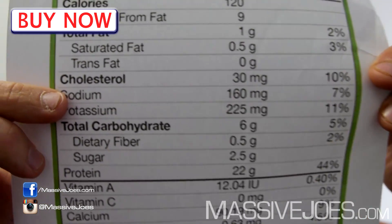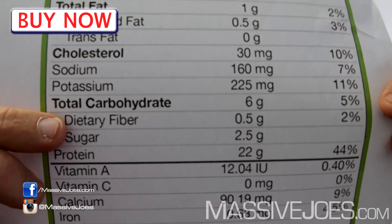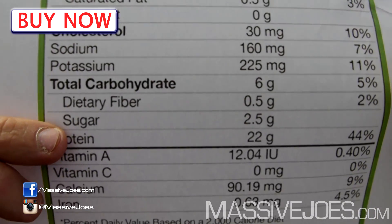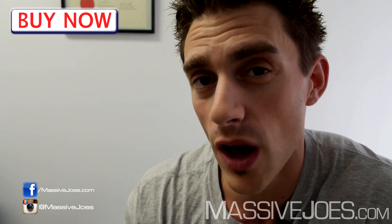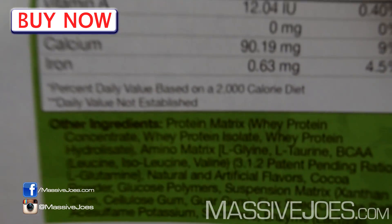30 milligrams of cholesterol, 160 milligrams of sodium, 225 milligrams of potassium. Carbohydrates: six grams, of which half a gram is dietary fiber and 2.5 grams of sugar. And 22 grams of protein. It's a lean protein powder — high in protein, relatively low in carbohydrates and low in fat as well.